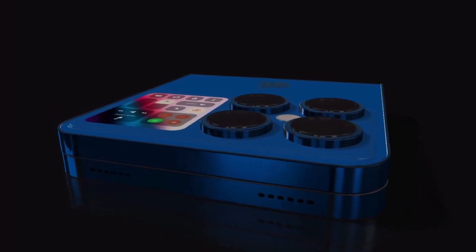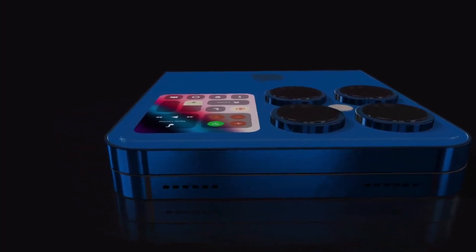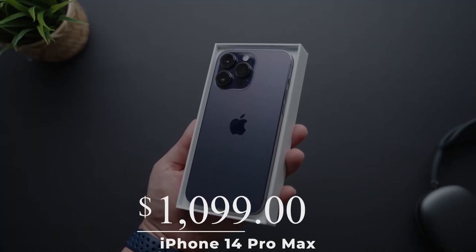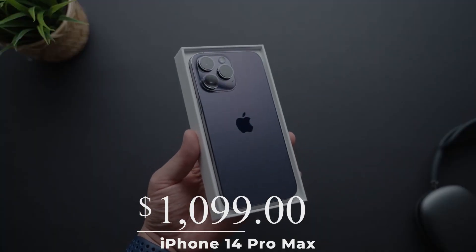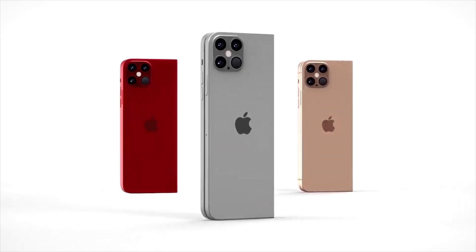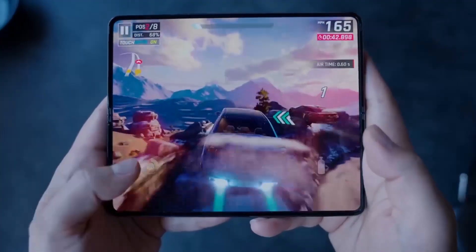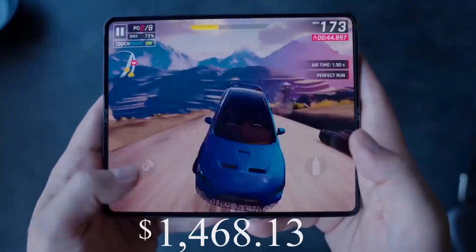If Apple opts for a smaller and cheaper foldable, the price may not be far from premium handsets like the $1,099 iPhone 14 Pro Max. However, if the iPhone Flip is intended as a phone that can become a tablet, like the Galaxy Z Fold 4, it could cost over $2,000.